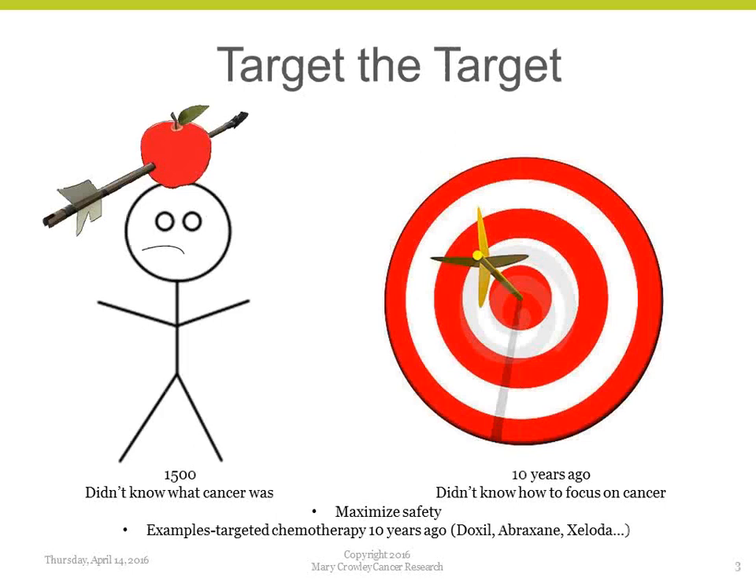Our idea of target-to-target: we didn't know what cancer was in the 1500s, and we weren't safe with therapy. About 10 years ago we started to focus therapy, using lipids to deliver chemotherapy — Doxil, Abraxane, Zolota — trying to minimize off-target effects. But we weren't really targeting the signal that plays a role in cancer, because we didn't know it until about 10 years ago.